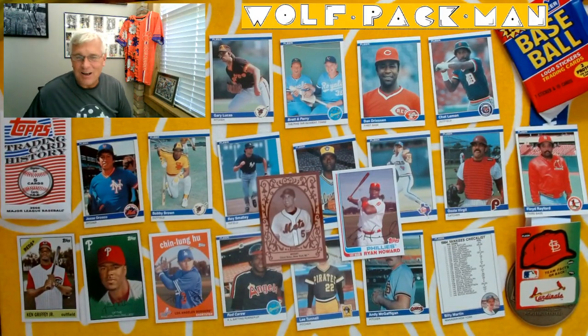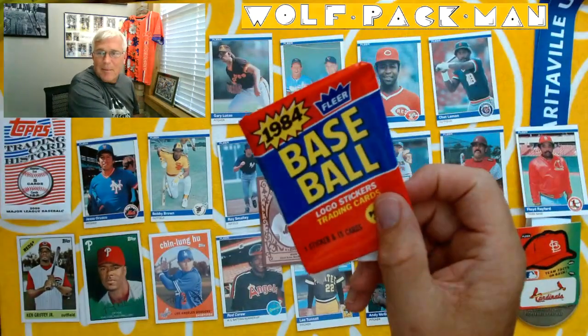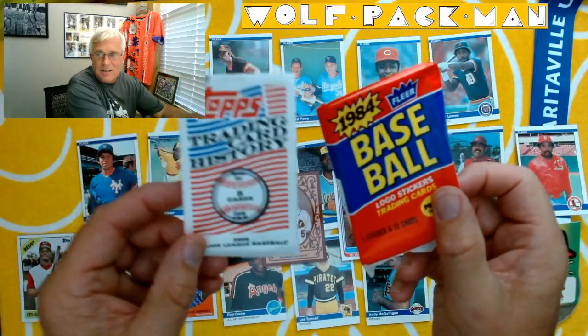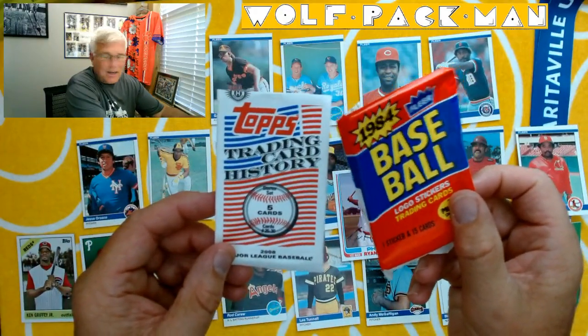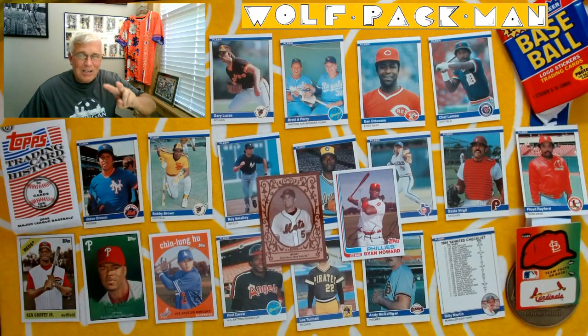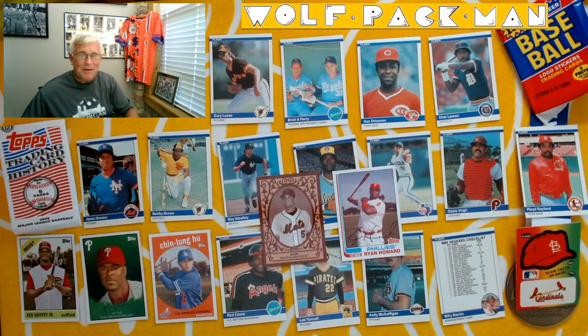So there you go — a pack of Fleer 1984 baseball and then 2008 Topps Trading Card History. That's it for today. Hope you guys enjoyed that. I will see you on the pickleball courts, or I'll see you tomorrow with another pack of cards. Peace and pickleball — talk to you later.